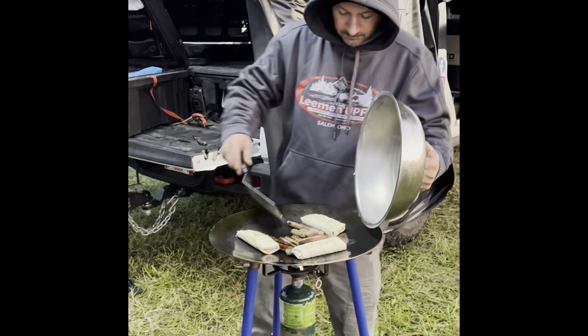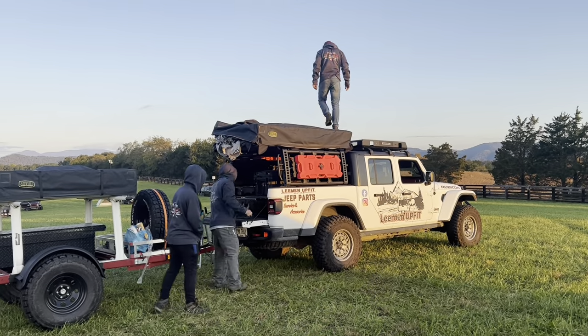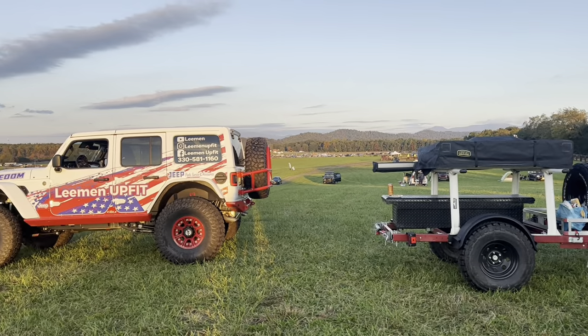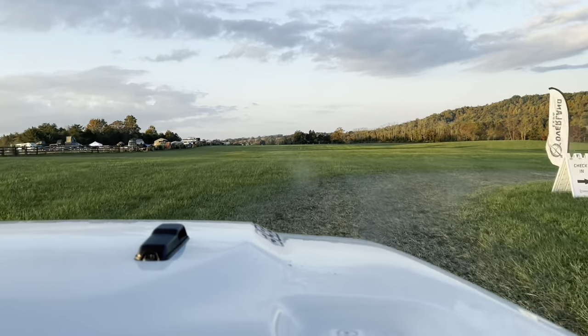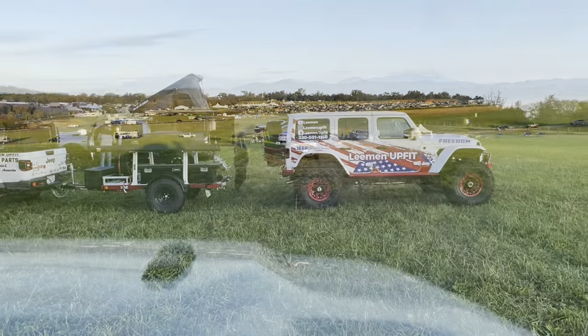Some breakfast burritos and sausage links. When the gates started to open, we quickly packed up so we could get inside to see what we thought was camping.